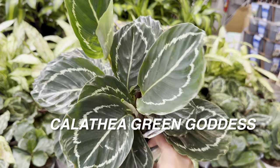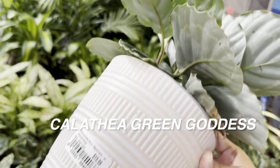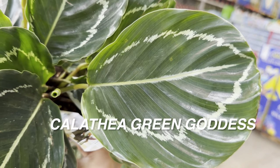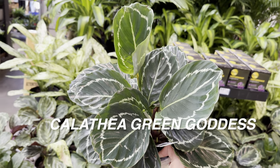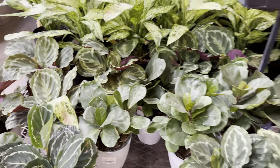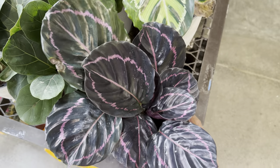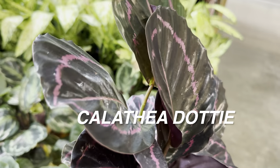Here we've got a Calathea Green Goddess — one I want to add to my collection. I like it because it's more green without the purple underside; there's just more green around it. I know we often run after variegated plants, and I'm included in that, but sometimes I prefer lush green plants. And they're a little more hardy — the variegated parts can't photosynthesize, so they don't provide as many nutrients to the plant.